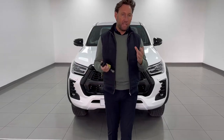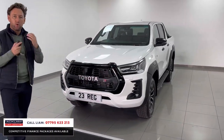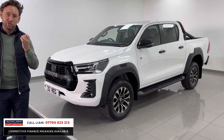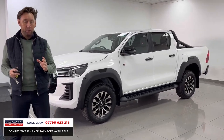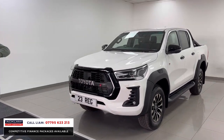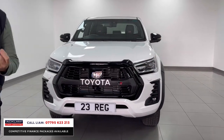We get the cars that everybody is talking about — all makes and models — and this is one example. This is the brand new generation Toyota Hilux GR Sport and I've just given it a little run up the road. It is superb. We've sold a lot of Hilux Invincible X's but this is the top of the tree, so it's completely different — it drives differently.